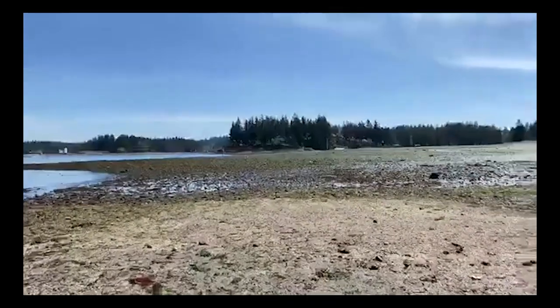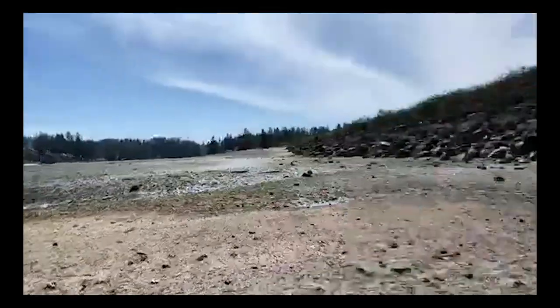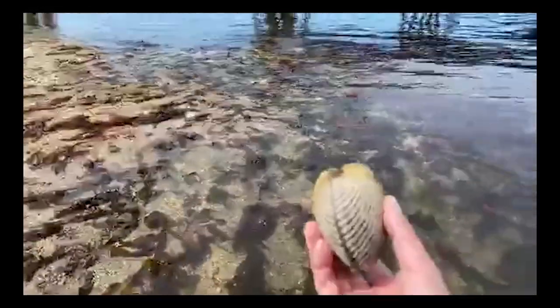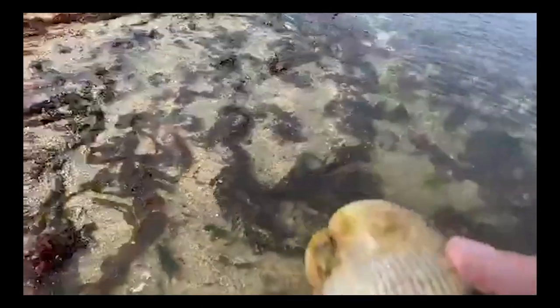This beautiful heart cockle — I'm going to place him back down right where I found him, under the cover of the water. He's probably a little too big for most seagulls to manage, so he's fairly safe. Smaller cockles are definitely more vulnerable. Here's a horse clam shell — evidence that we might have some bigger animals out here.